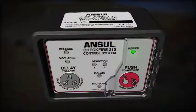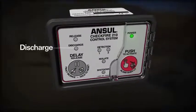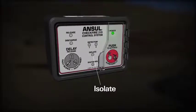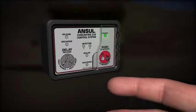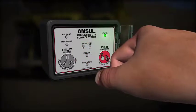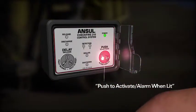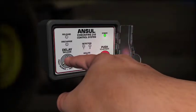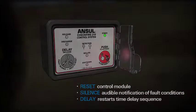LED indicators provide notification of system status relating to power, release, detection, discharge, and shutdown. The isolate LED provides notification when the system is placed in isolate mode for maintenance. The system can be electronically actuated using the guarded manual activation button. Pushing the button immediately triggers the release circuit and illuminates the red LED for 10 seconds. The CheckFire 210 display module features a single button to reset, silence, or delay system release.